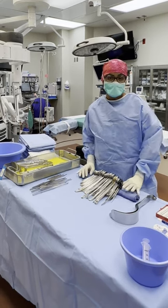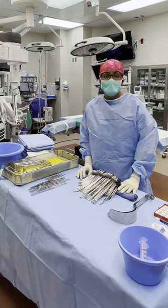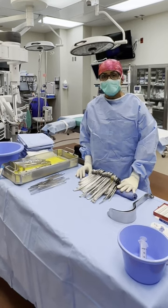At the end of the surgery, we gather all of our instruments, and we send them down to sterile processing where they're reprocessed for the following day's cases.